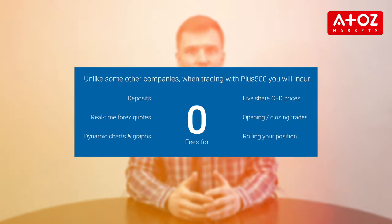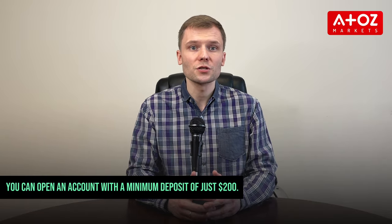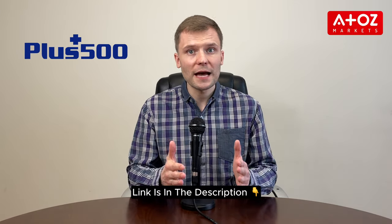With over 2,000 CFDs available, PLUS500 offers a variety of financial instruments including popular cryptocurrencies like Bitcoin, Ethereum, and Litecoin. PLUS500 doesn't charge commissions for trades and earns profit through spreads on currencies. You can open an account with a minimum deposit of just $200. If you have questions or issues, PLUS500 has excellent customer support available via email, telephone, or online chat. Although PLUS500 doesn't accept clients from the US, it's an excellent choice for traders in other parts of the world. Sign up through the link in the description below to open a live trading account.